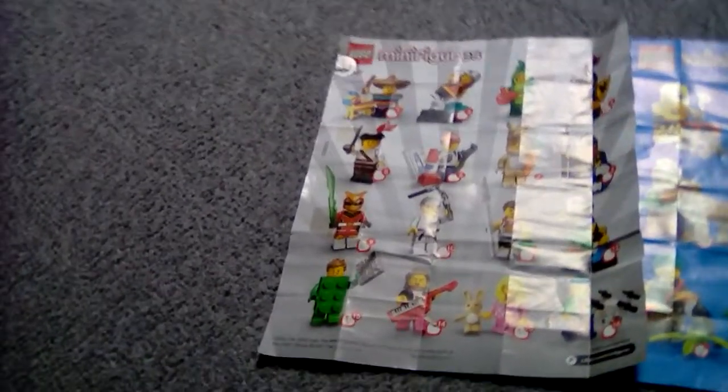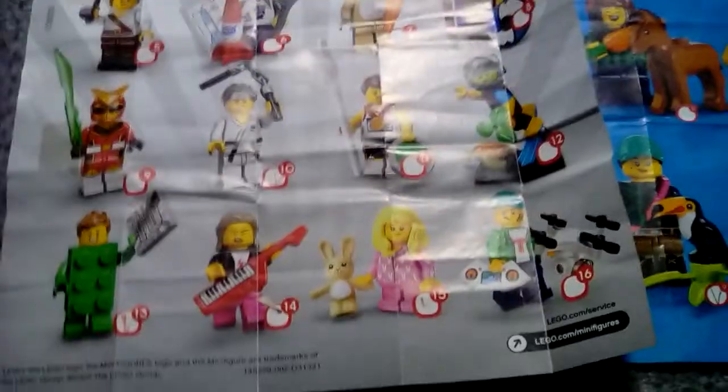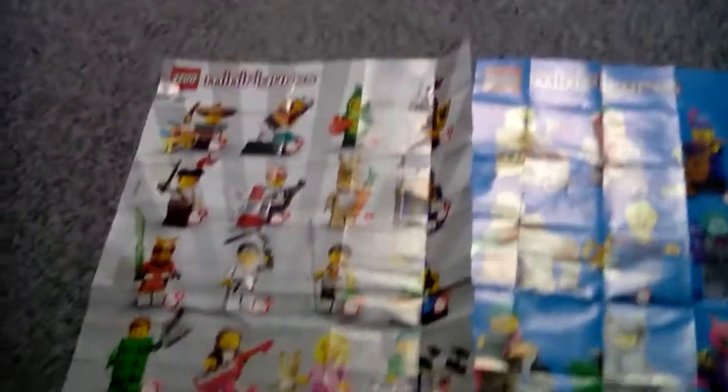Let's take a look at this checklist — this is Series 20's and it has a nice silver background. The minifigures I collected: I got numbers 13, 15, 10, and 4.